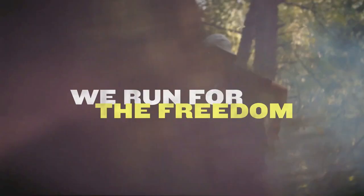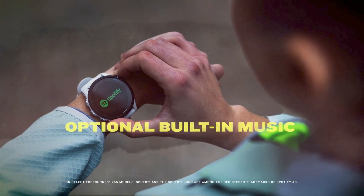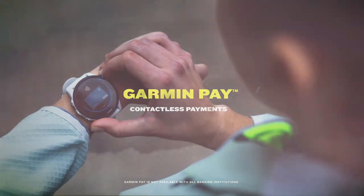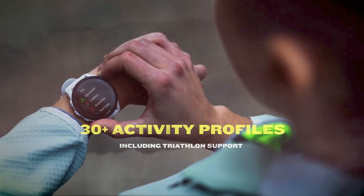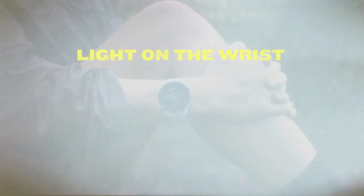Gain a deeper understanding of your overall health, recovery, and training performance through heart rate variability while you sleep, based on technology developed by the FirstBeat analytics team. When using a running dynamics pod or HRM Pro monitor, get a continuous measurement on your wrist of how much power you're applying to the road as you run, so you can manage your effort.